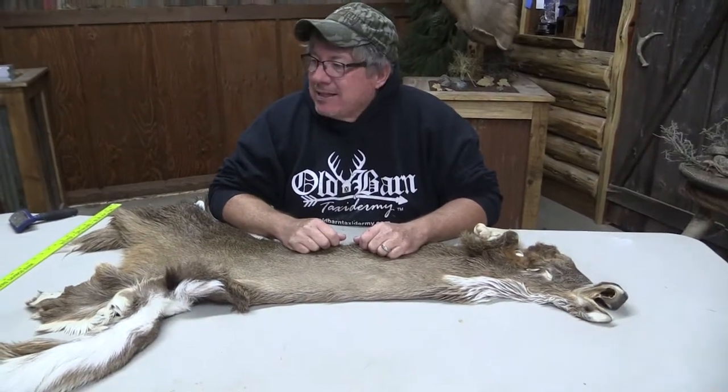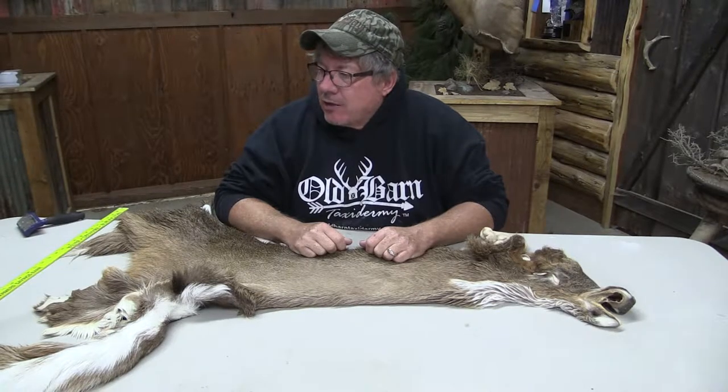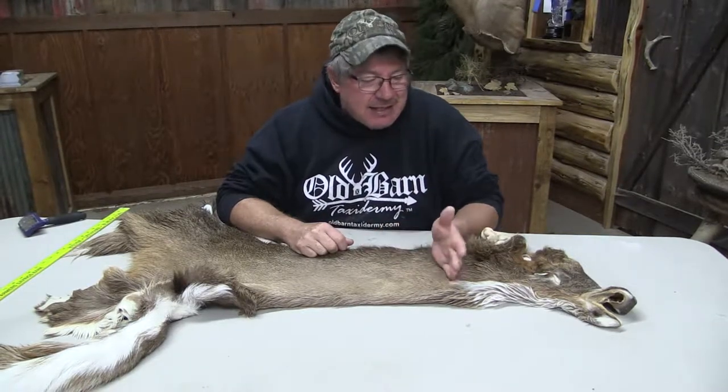This is Sam from Old Barn Tannery in Iowa. We got a white tail cape, OBT 973. It's a seven and a quarter eye to nose by 19, 19 inches over the Atlas.